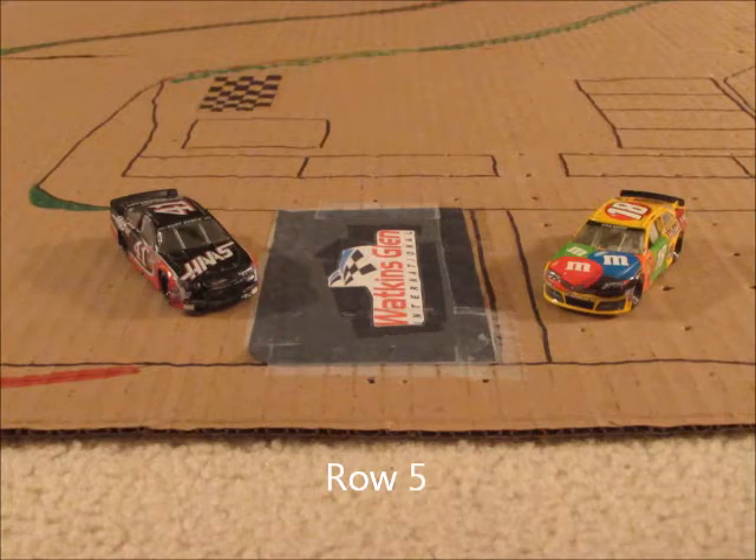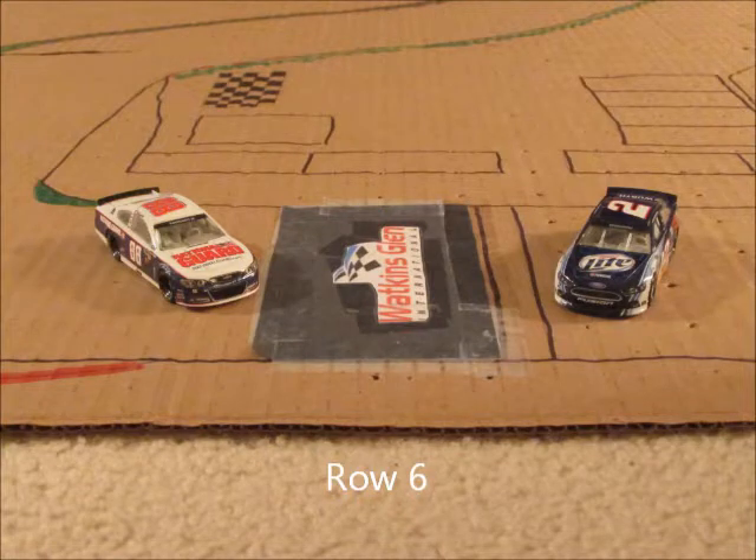In row five, we have the Bush brothers: the 18 of Kyle Busch and the 41 car of Kurt Busch. In row six, we have the 2 car of Brad Keselowski and the 88 car of Dale Earnhardt Jr., the New Hampshire winner.